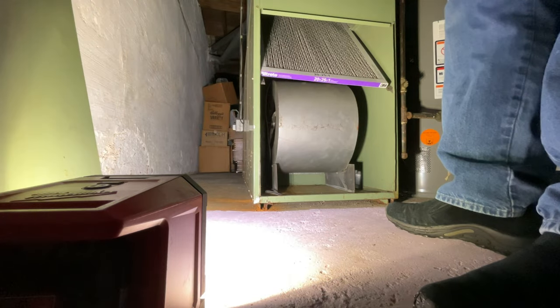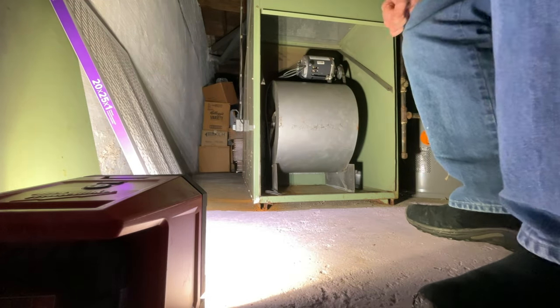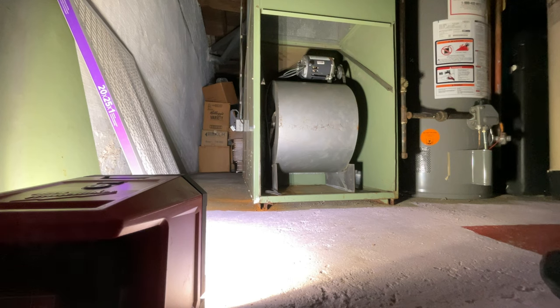Yeah, I found one on my barn — I don't change these too often. Smoking hot new furnace. They've got constant torque motors now — DC motors — so they're very energy efficient. This thing is from the late 70s.